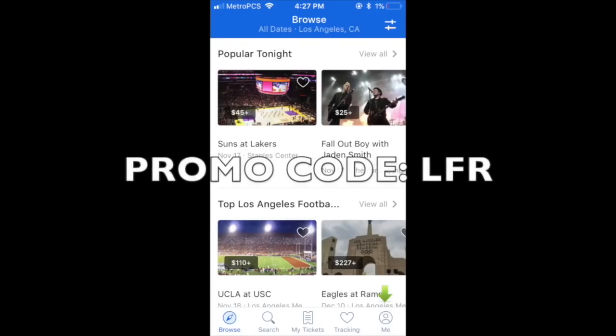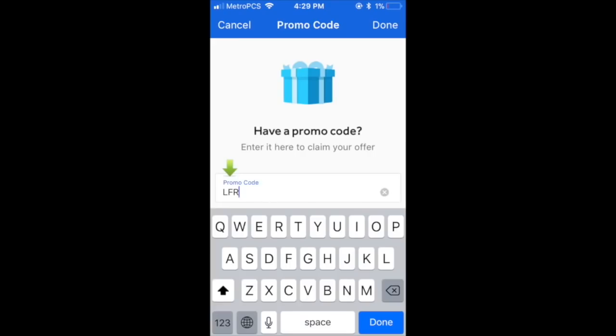SeatGeek is an app that aggregates tickets from all over the web, making buying simple. They put a 1 to 100 score on every ticket so you know if you're getting a good deal or a bad one, and they let you see the view from your seats before you buy. Click on the me tab and enter the promo code LFR to save $20 off of your first order. You can download the app by clicking the link below the video. By supporting SeatGeek, you're supporting my content too, so please use them when you've got tickets to buy. If you want more thoughtful sports media, this is the best way to send that message.